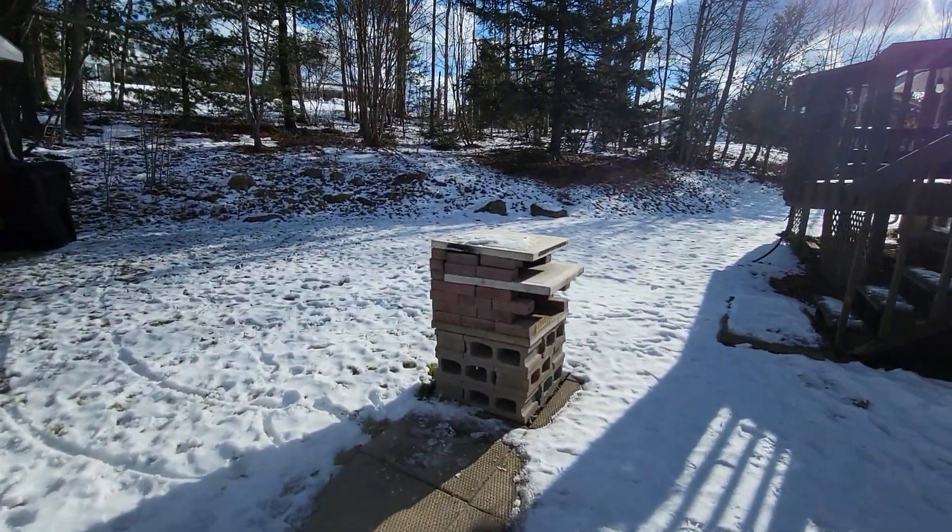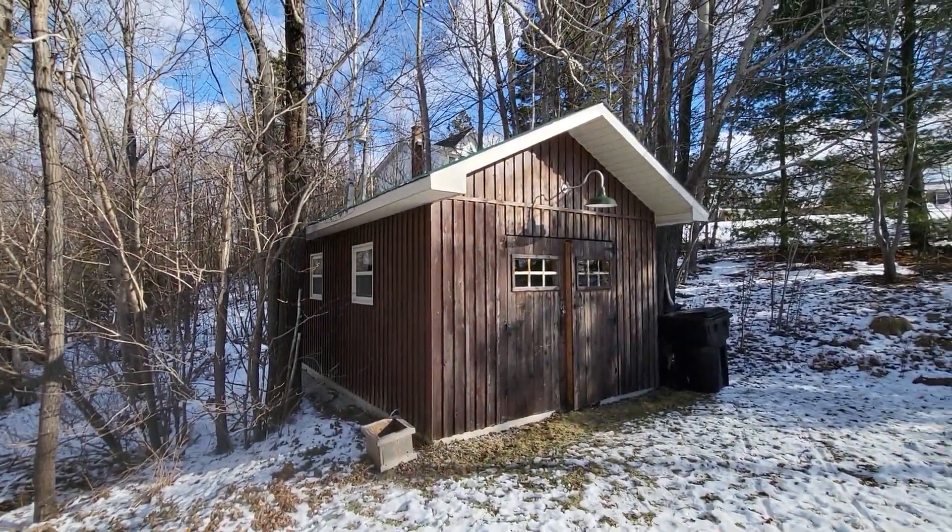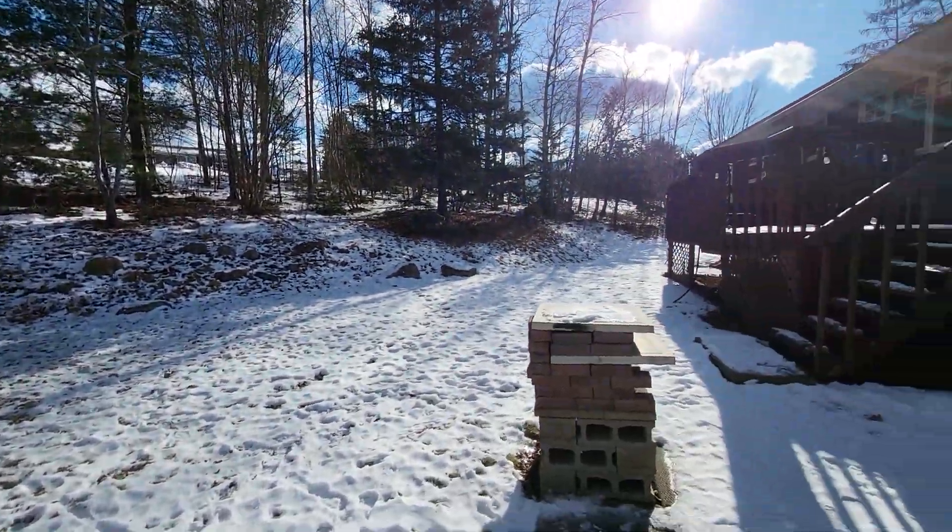This is a pizza oven in case you're wondering what the structure is in the middle of the yard. That's easily removed and probably negotiable if someone was really interested.